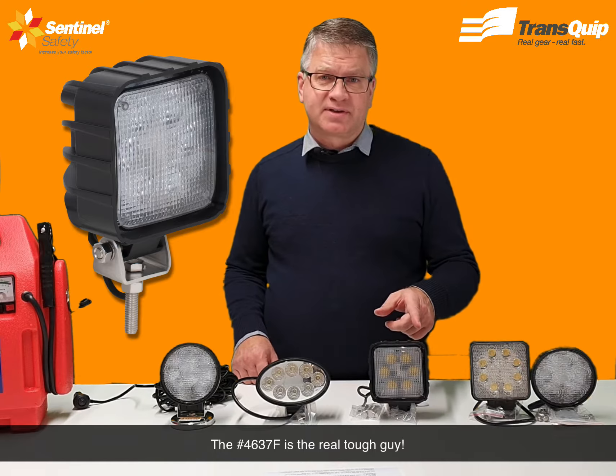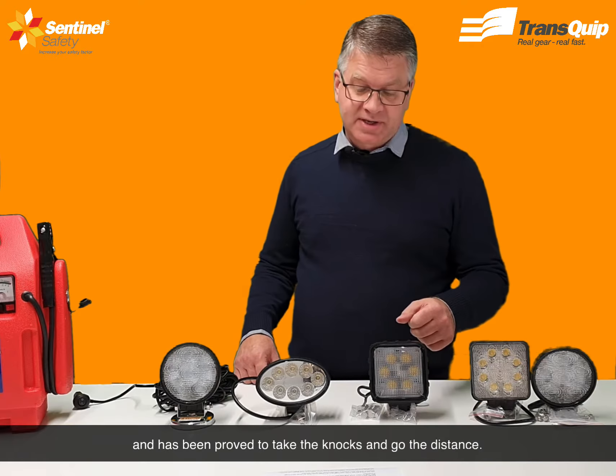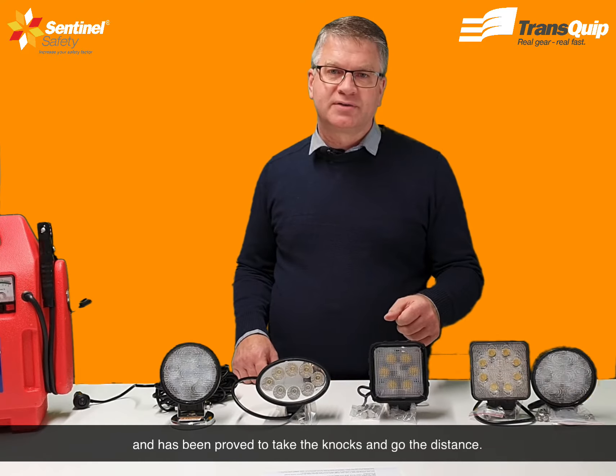The 4736F is the real tough guy. It's made heavy duty for those extra tough situations and it's been proved to take the knocks and go the distance.